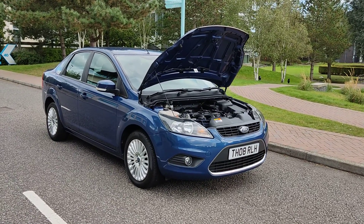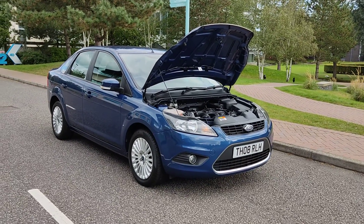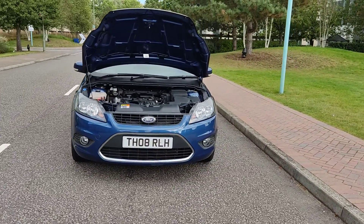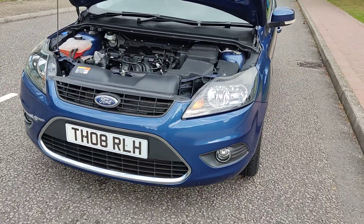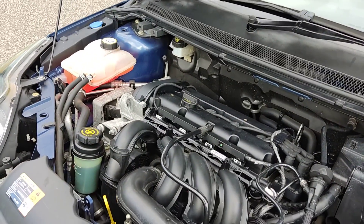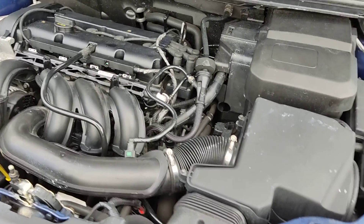TH08R LH — Ford Focus 1.6 Titanium in a beautiful blue color, with nice clean sparkling headlights and fog lights. The engine bay is nice and clean, the engine sounds very nice and smooth, and it has only done 19,000 miles on the clock.